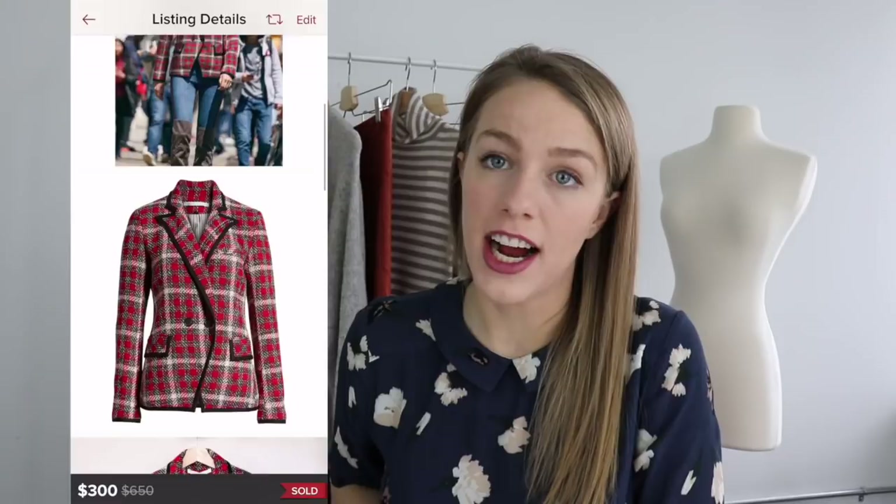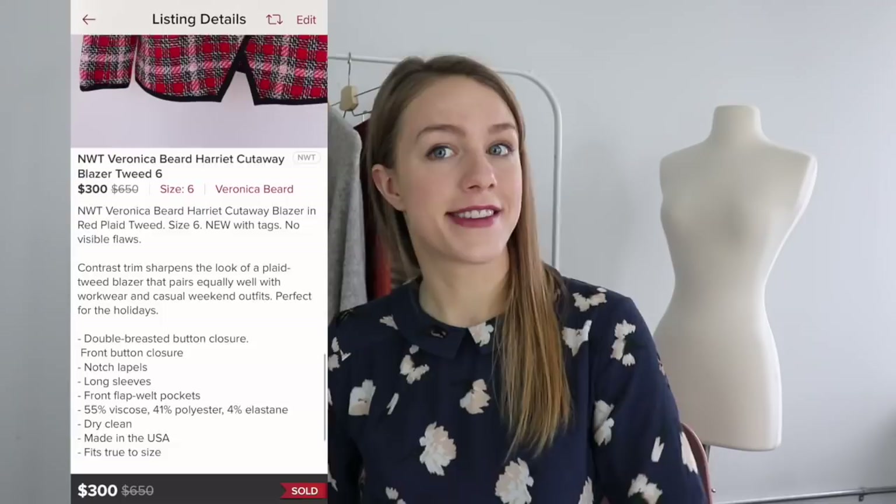My last detailed sale is this Veronica Beard blazer — my highest sales price sale this year. I sold it for $300. Honestly in 2020 I want to have a lot more sales for $300 or more. I love Veronica Beard blazers. If you find any blazer by Veronica Beard at the thrift store, definitely pick it up. The ones in tweed and more neutral colors do really well. This one was red — perfect for the holidays. It was a retail arbitrage situation. I had it listed for $399 and it sold for $300.